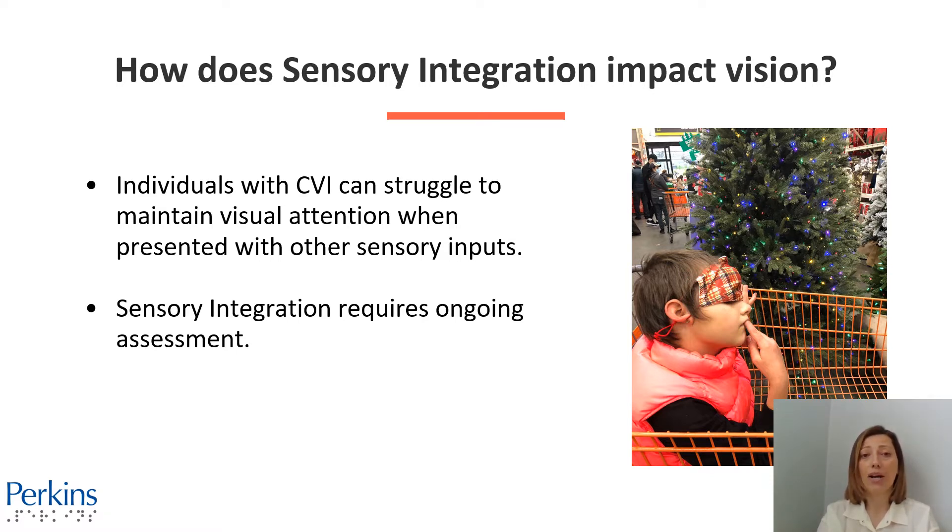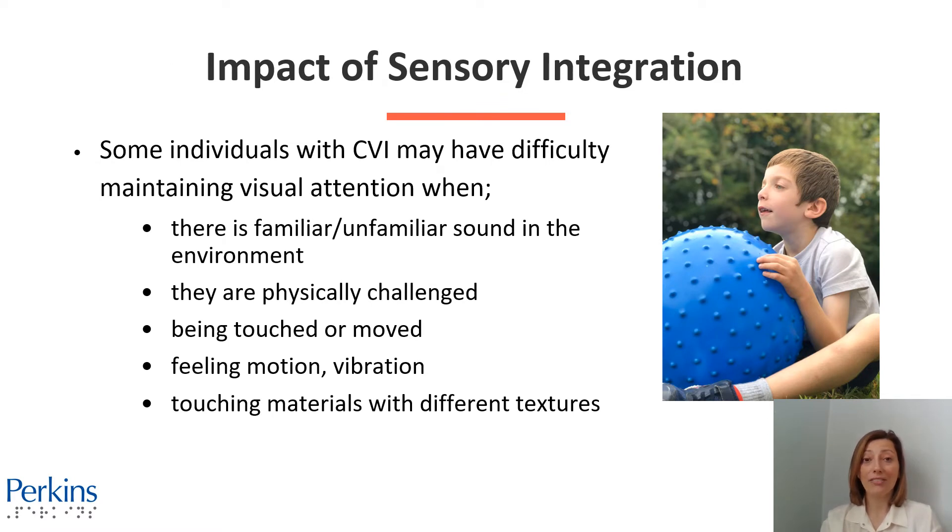Sensory integration requires an ongoing assessment. On this slide, we have a photo of a little girl sitting in a shopping cart in a store. She is covering her eyes with masks while holding the side of the shopping cart with one hand and putting her finger in her mouth. Some individuals with CVI may have difficulty maintaining visual attention when there is a familiar or unfamiliar sound in the environment, when they are physically challenged, or when they are being touched or moved, or when they are feeling motion or vibration, or when they are touching materials with different textures.